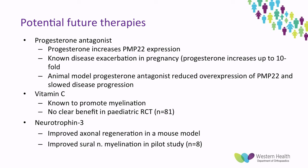Although there are currently no directed therapies, a few are being investigated. One is a progesterone antagonist — we know that progesterone increases PMP22 expression and that CMT disease is exacerbated during pregnancy, likely due to increased progesterone. Animal model studies have shown progesterone antagonists can reduce the overexpression of PMP22 and slow disease progression. Vitamin C is known to promote myelination but isn't looking promising, and a small RCT in a paediatric population showed no benefit. Neurotrophin 3 has been shown to improve axonal regeneration in a mouse model and improve sural nerve myelination in a small pilot study of around 8 patients. All of these are in early stages and not yet looking promising as a cure.